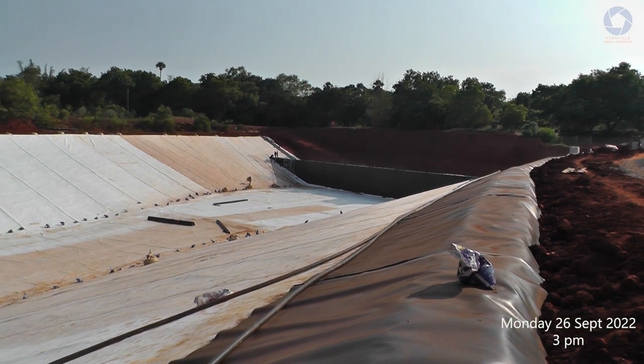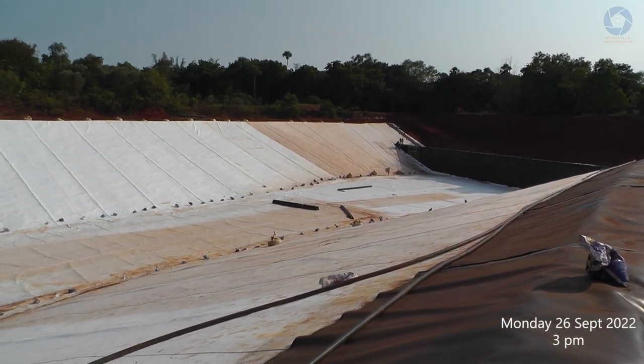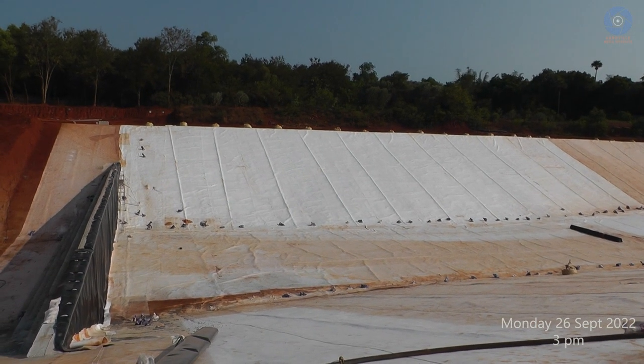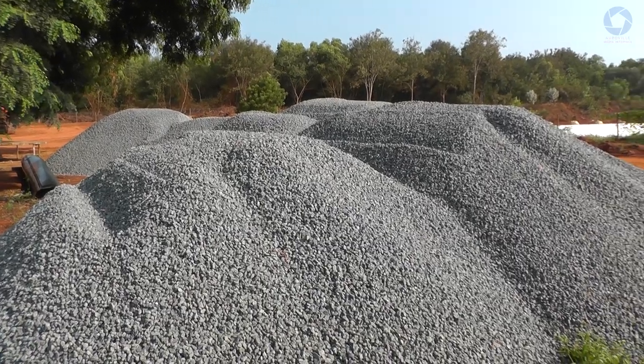The lake is pretty outstanding — it's basically done, more or less. But it's not totally finished. The next project is this pile of granite chips, also known as blue jelly.